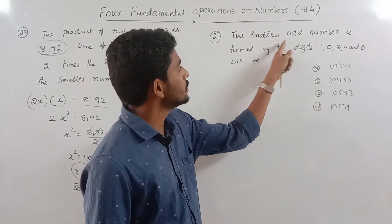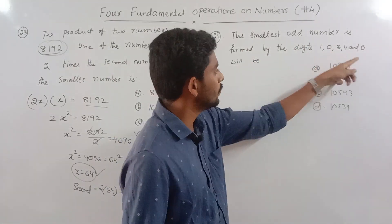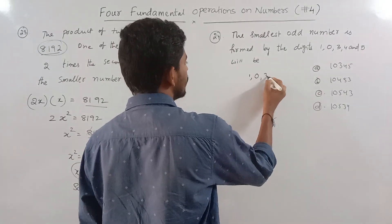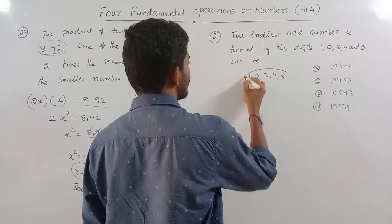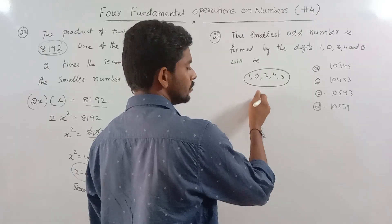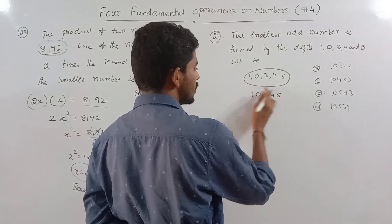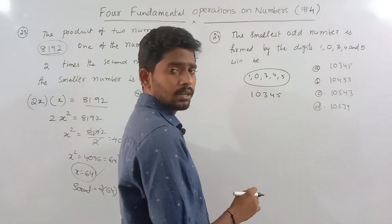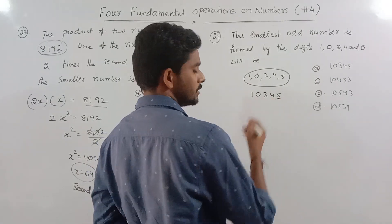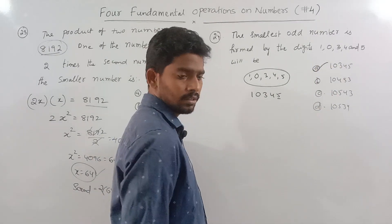Look at problem 24: The smallest odd number formed by the digits 1, 0, 3, 4, and 5. To form the smallest odd number, arrange the digits in ascending order and ensure the last digit is odd. The correct answer is confirmed.